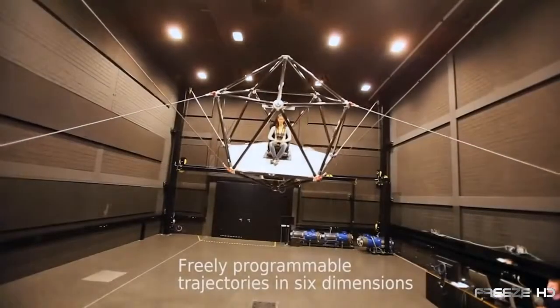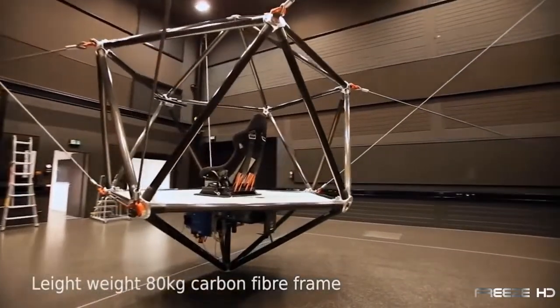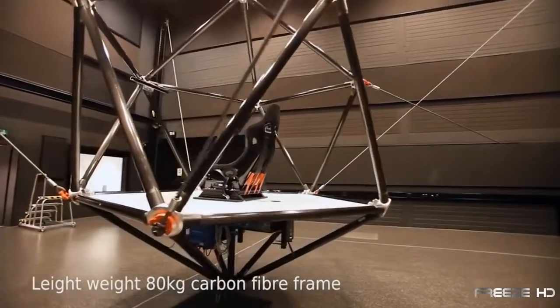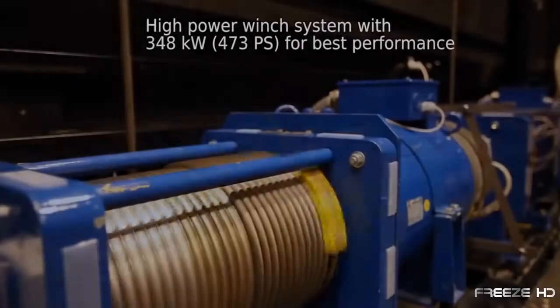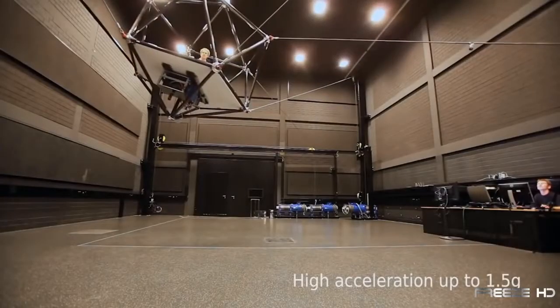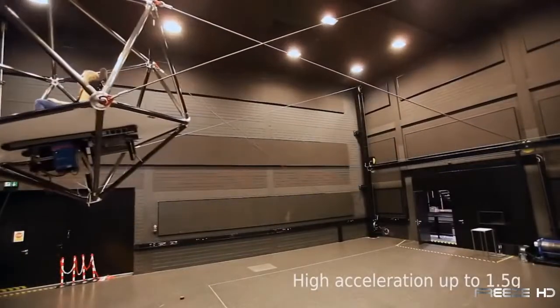The Cable Robot System calls for one or two passengers buckled in a seat on a platform surrounded by a carbon fiber roll cage. The cage is suspended in midair by a series of eight cables driven by powerful motors. With programmable trajectories, the riders experience high acceleration while constantly changing directions.